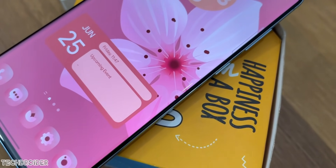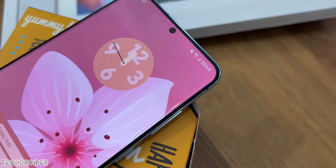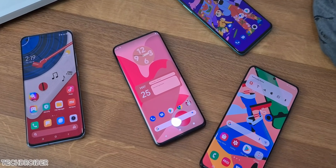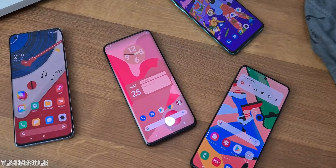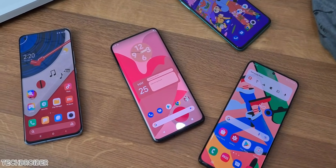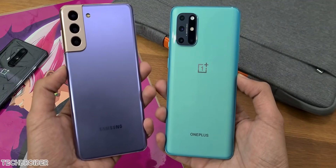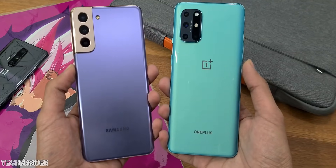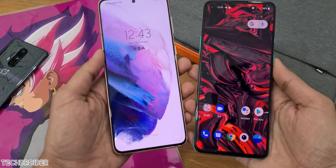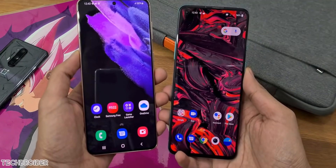There are tons of changes in the works. This is initial information — you will of course see a full review of One UI 4 on this channel in comparison with Pixel UI, iOS 15, and Oxygen OS 12. Which Samsung device are you using right now? Is it in the list of devices that may get One UI 4? Let me know what changes you'd like to see in the new OS — drop your thoughts in the comment section.